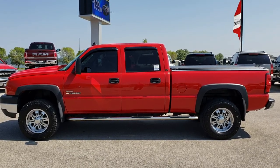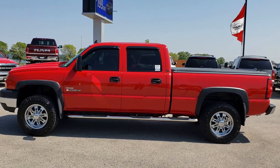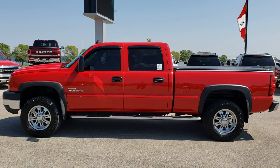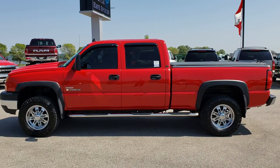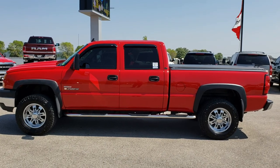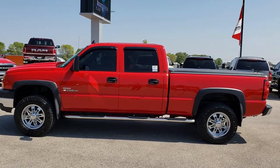In a second you will see a link to subscribe to our YouTube channel on your left, a link to more used heavy duty truck videos on your right, and a link to this vehicle on our website at the bottom. Click those, check us out, and we really look forward to helping you with this super clean 2006 Chevy Silverado 2500 Crew Cab Short Box Duramax diesel. Thanks again.